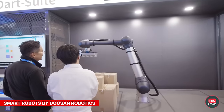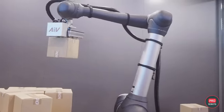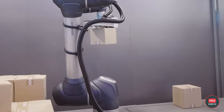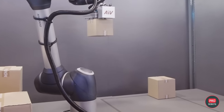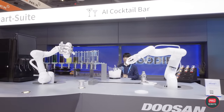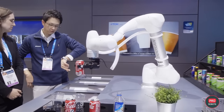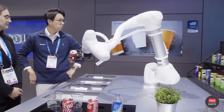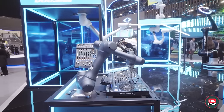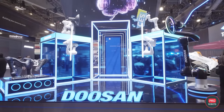Doosan Robotics unveiled its new DART Suite robot ecosystem at CES, making it easy to integrate AI into cobots even for those who are not professional developers. This makes it easier to deploy robots in manufacturing, logistics, and medicine. You can buy a Doosan robot and configure it using easy-to-understand interfaces similar to a typical mobile app, while the robot operates with a high degree of autonomy and remains completely safe for humans. The AI system is continuously trained and updated, automatically downloading new modules as needed.